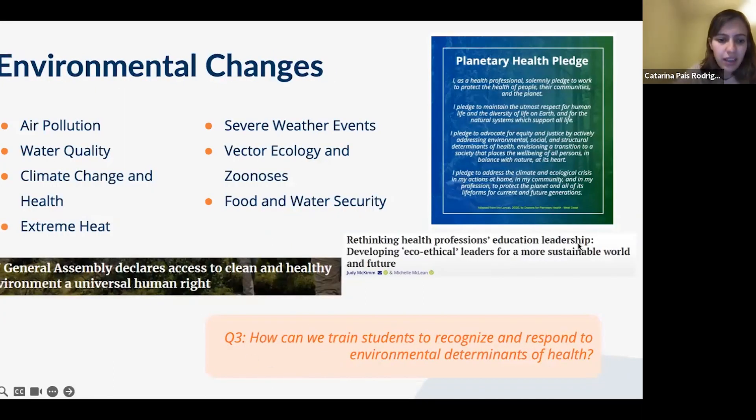With the tendency for tunnel vision around these concepts, the key training question is: how can we train students to recognize and respond to environmental determinants of health? On July 28, 2022, the UN General Assembly declared access to a clean and healthy environment a universal human right — a right that does not yet exist in too many places.